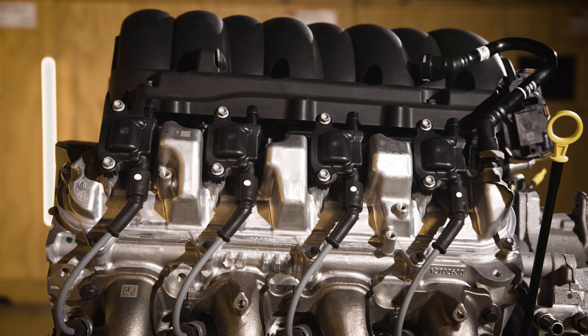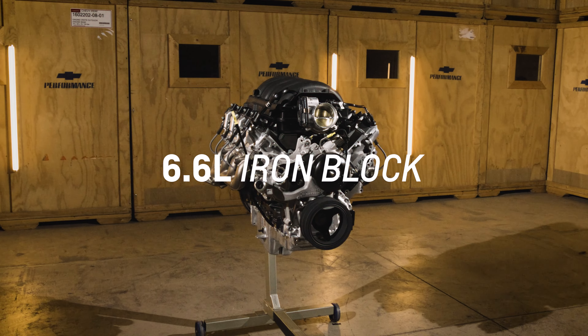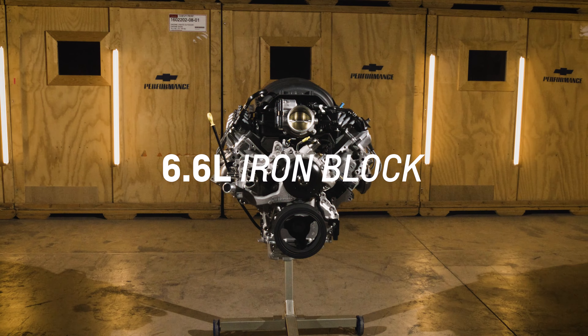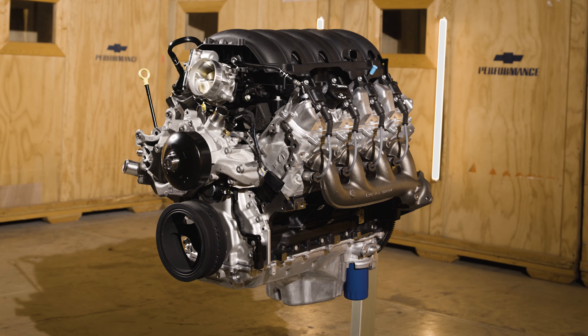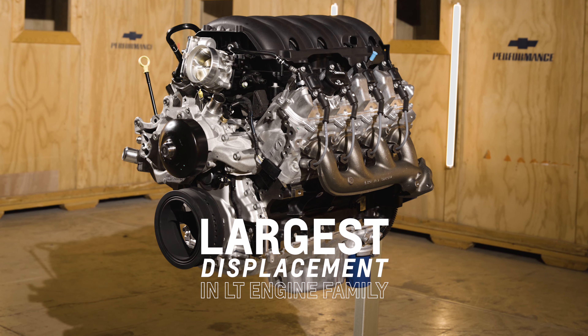The LAT engine uses as its base a 400 cubic inch 6.6 liter iron block with a 4.065 inch cylinder bore and a 3.860 inch stroke crankshaft, which results in the largest displacement in the Chevrolet LT engine family.